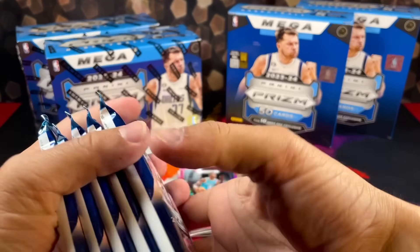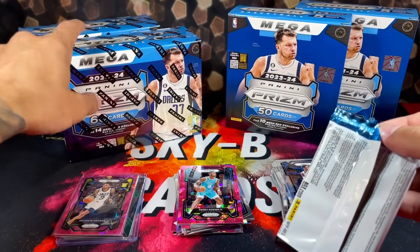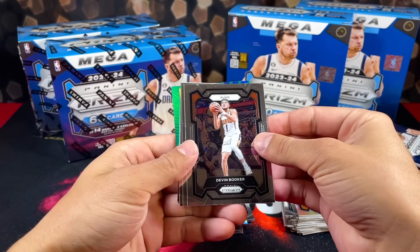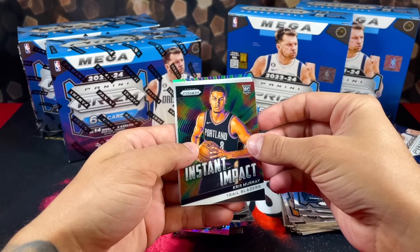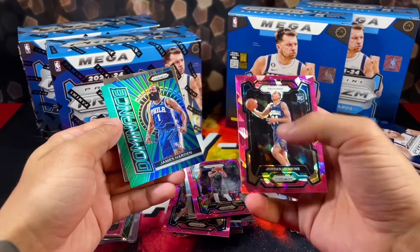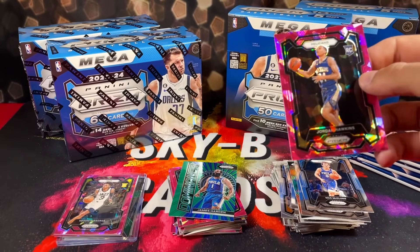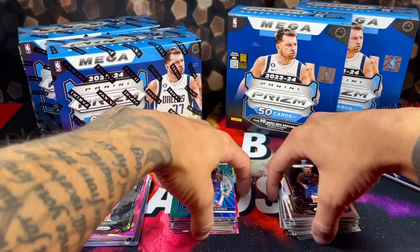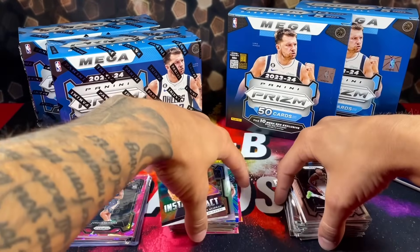This video is pretty much designed for anyone out there deciding which box to buy on the resale market — hopefully this offers some insight into that. I don't think you're going to find the Prism Basketball mega boxes in Target in store — there's a zero percent chance of it. So if you're not finding these in store you're gonna have to pay resale for them, which is why this video felt necessary.